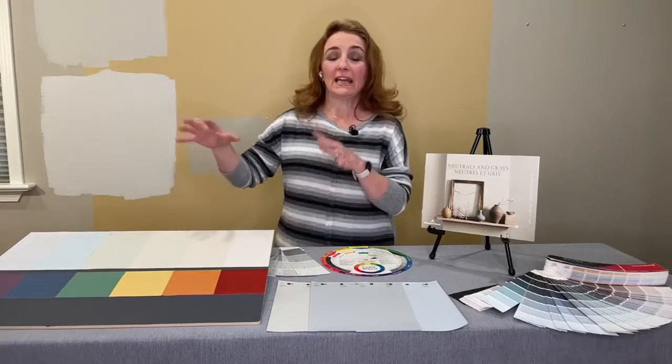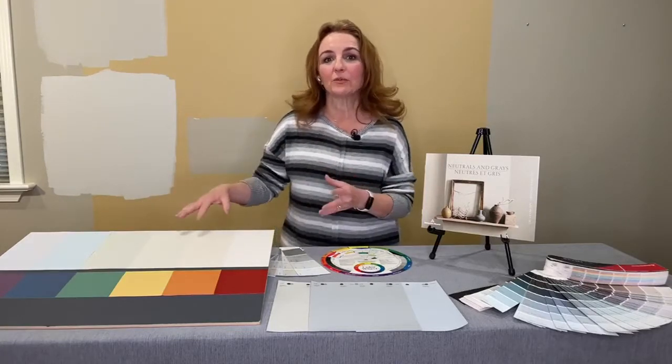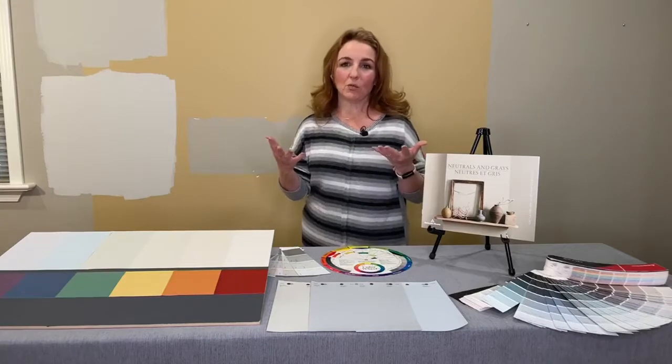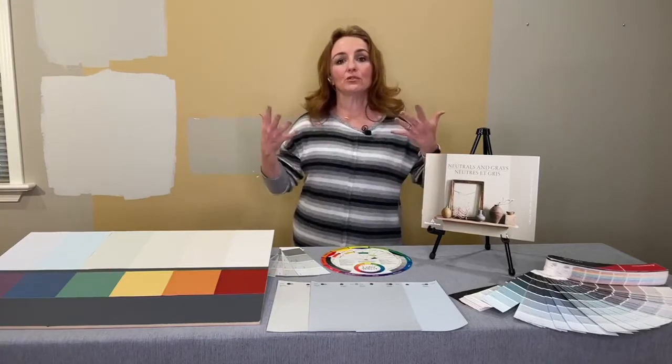Neutrals aren't actually on the color wheel, but they do have a relation to it. The colors are made up with other pigments - reds, blues, greens, oranges - as well as black and white. So it's definitely a little bit deceiving. But if you think of neutrals as having a relationship with the color wheel, it really helps you.